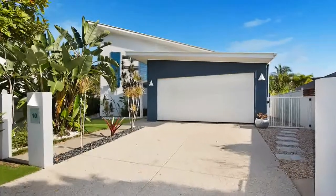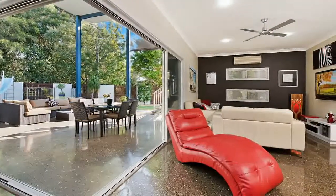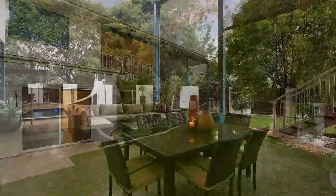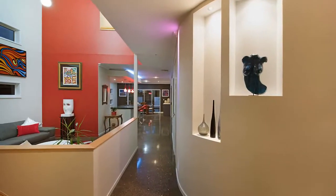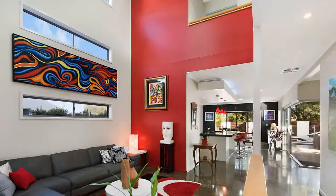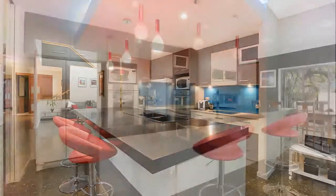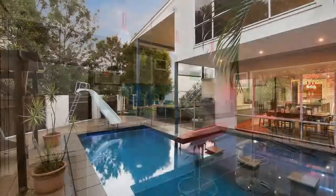Unit ten, 41 Mahogany Drive, Pelican Waters — designed for indoor-outdoor living. This contemporary home's architectural elements are backdropped by views to the Greg Norman designed golf course. Generous interiors offer formal and casual living with high ceilings, polished floors, a soaring atrium, and ducted air conditioning throughout. Entertainers will appreciate the gourmet kitchen and large glass stacking doors.